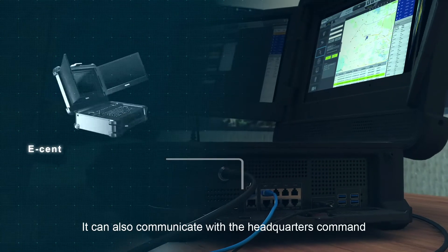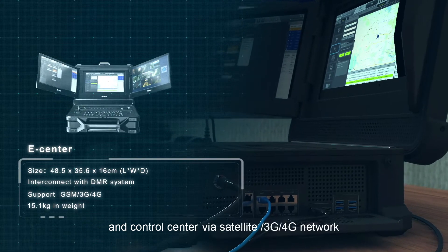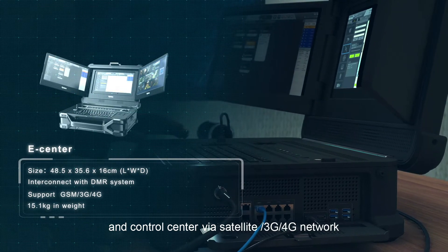It can also communicate with headquarters command and control center via satellite, 3G, or 4G network.